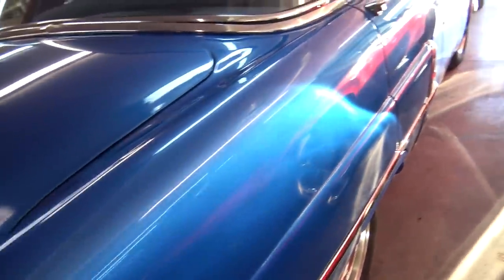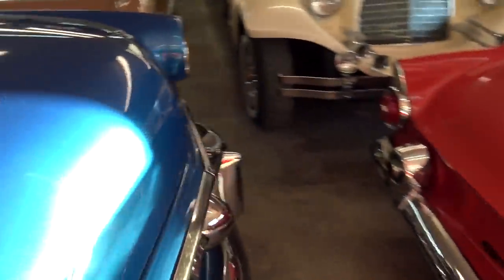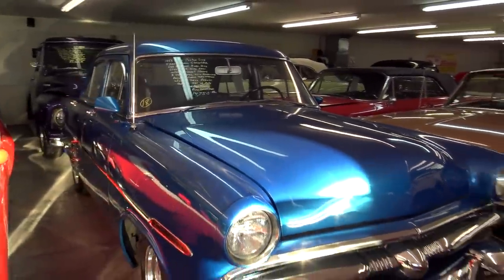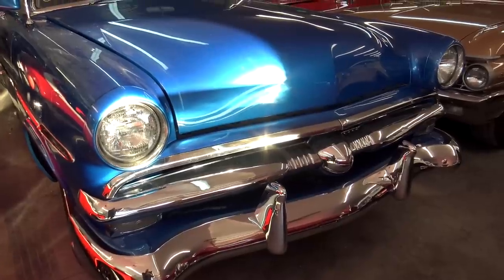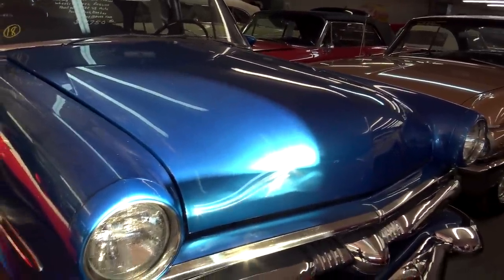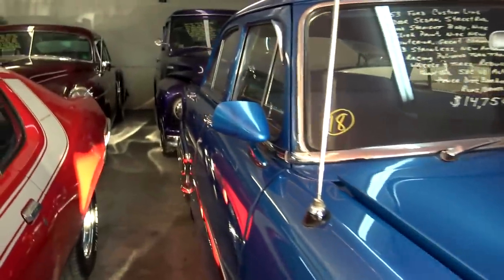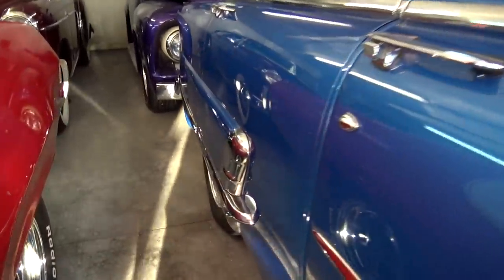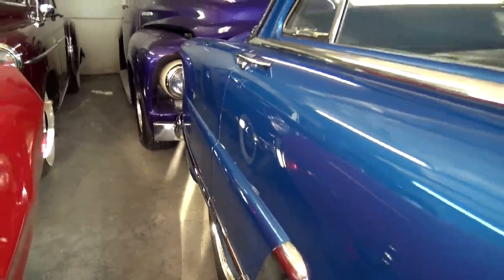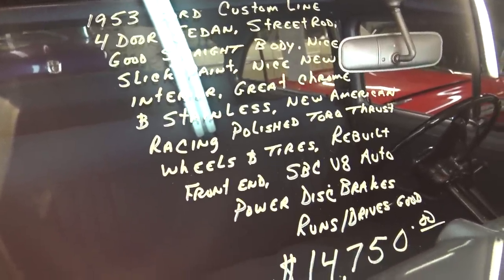This is a really nice-looking Ford sedan here — a '53. I was thinking it was a Main Line, but it's actually a Custom Line Ford sedan. Nice big chrome bumper and grille up front. I really like that color. There's your Custom Line trim. Somebody threw a later model mirror on there that looks a little out of place. This one's actually powered by a small-block Chevy — a little bit of a hot rod.